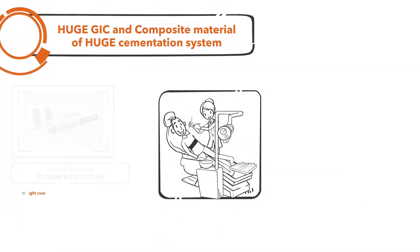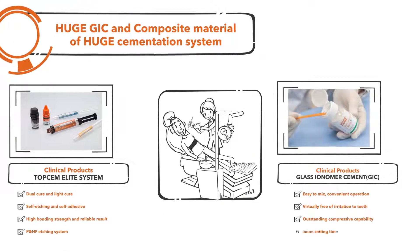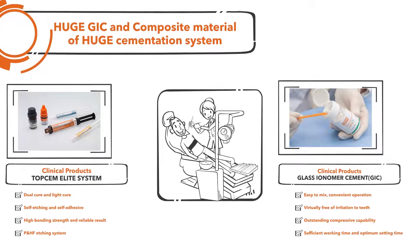Finally, Huge GIC and composite material of the Huge Cementation System can perform excellent restoration of patients' teeth.